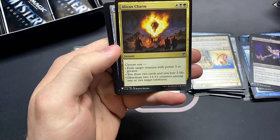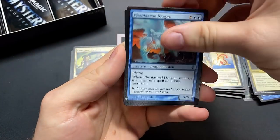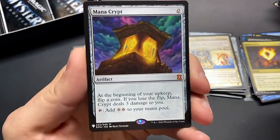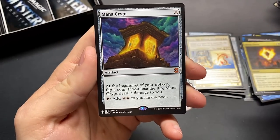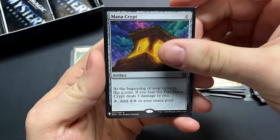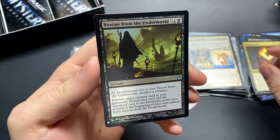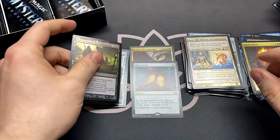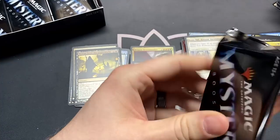Abzan Charm — there we go. Bone Saw. The Phantasmal Dragon. Mana Crypt — the most expensive mythic you could open! Followed by a Rescue from the Underworld. Mana Crypt! Well, we only have two mythics but we got the best one.